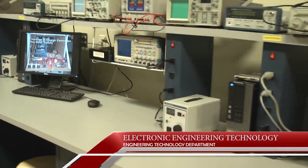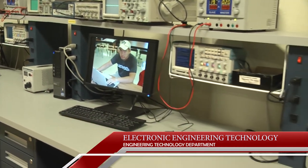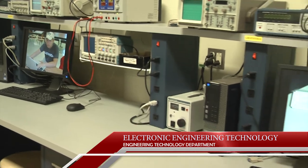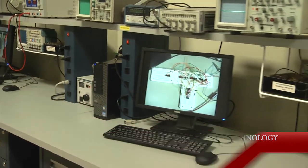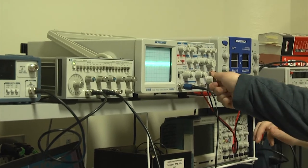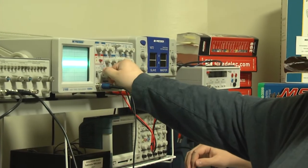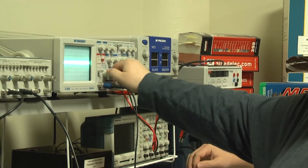The electronics program at Midtown Center teaches students everything from fundamental principles to the installation and maintenance of industrial-grade equipment. Graduates of this program enter the job market with the skills needed for careers as service technicians or technical information specialists in a variety of electronics-related fields.